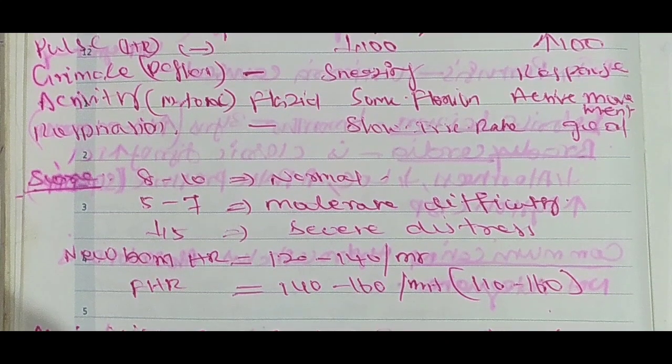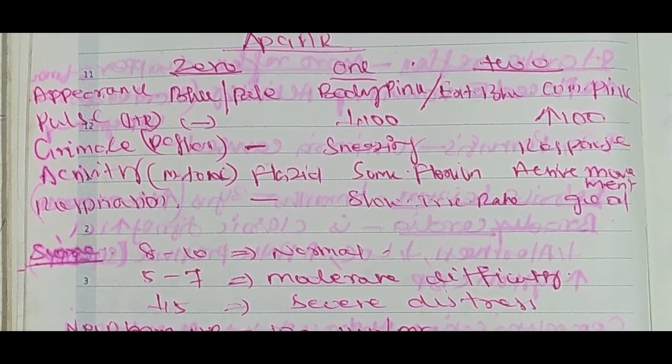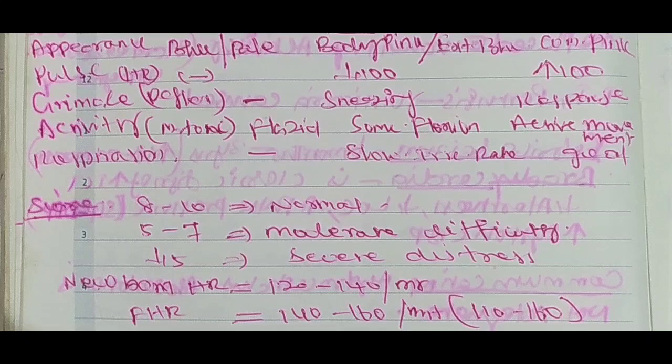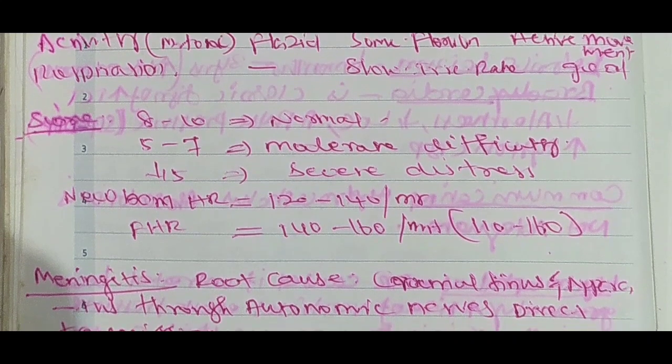APGAR score interpretation: 8 to 10 — normal baby condition; 5 to 7 — moderate difficulty; under 5 — severe distress. Severe distress requires immediate intervention.